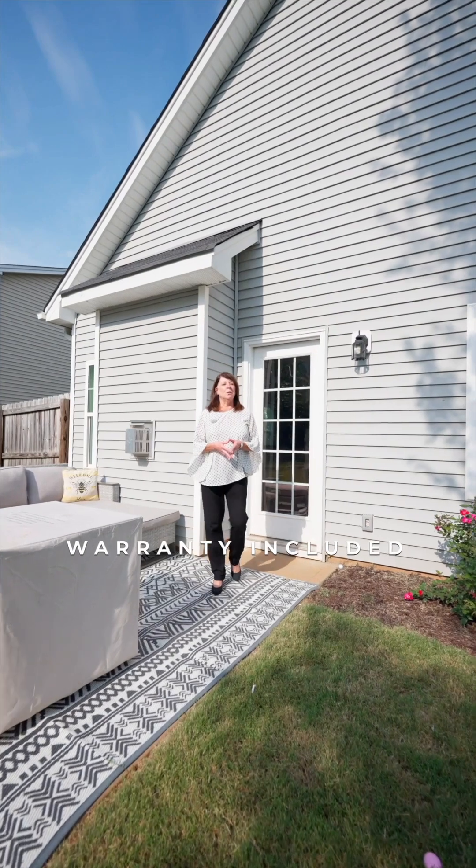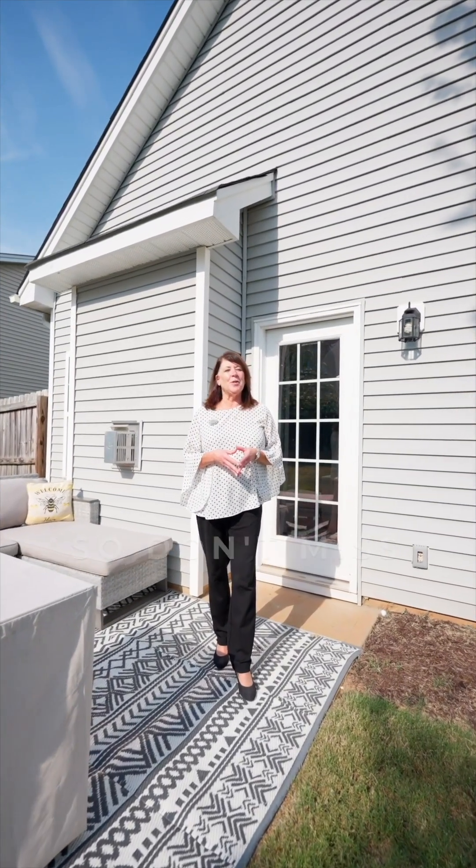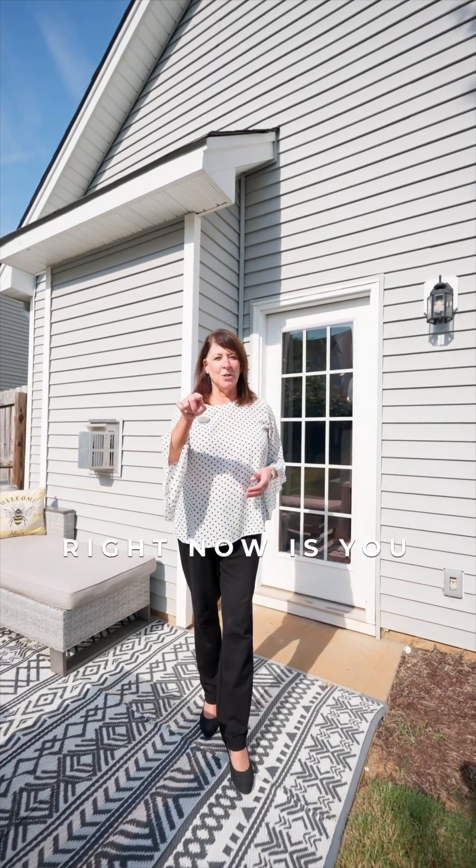With a one-year warranty included with the purchase of this home, this is a fantastic opportunity. So don't miss out today — all that's missing right now is you.